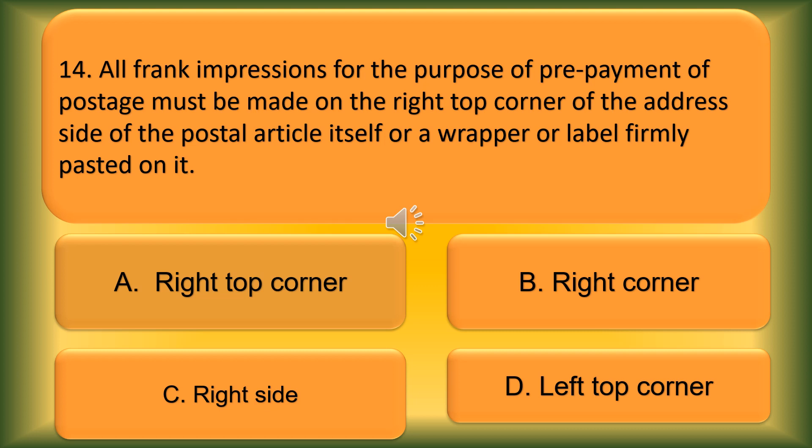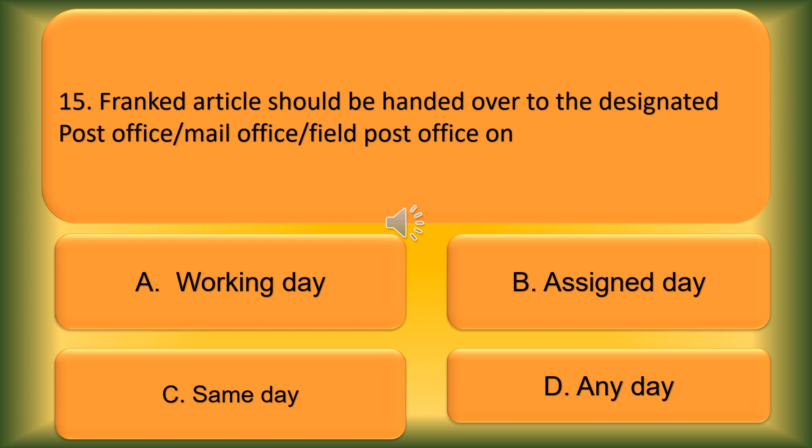Question number 15. Franked articles should be handed over to the designated post office, mail office, or field office on: Option A: Working day. Option B: Assigned day. Option C: Same day. Option D: Any day. The correct answer is Option C, Same day.